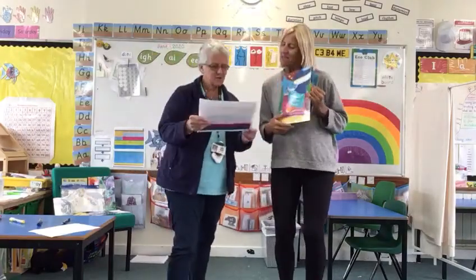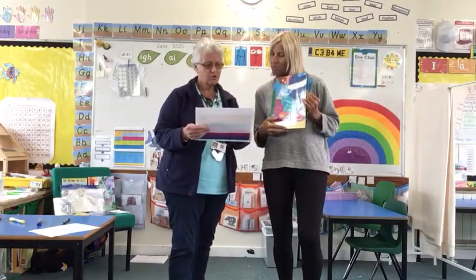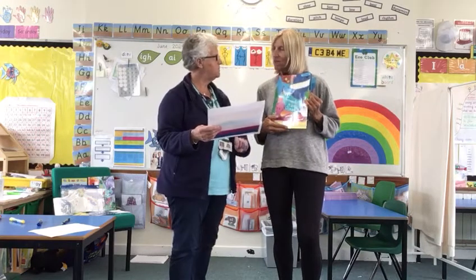Hello Year Ones! Let's see what we're doing today. Is this the English we're doing? The English for Monday. So it says Monday: to write a two-line poem using rhyming words.